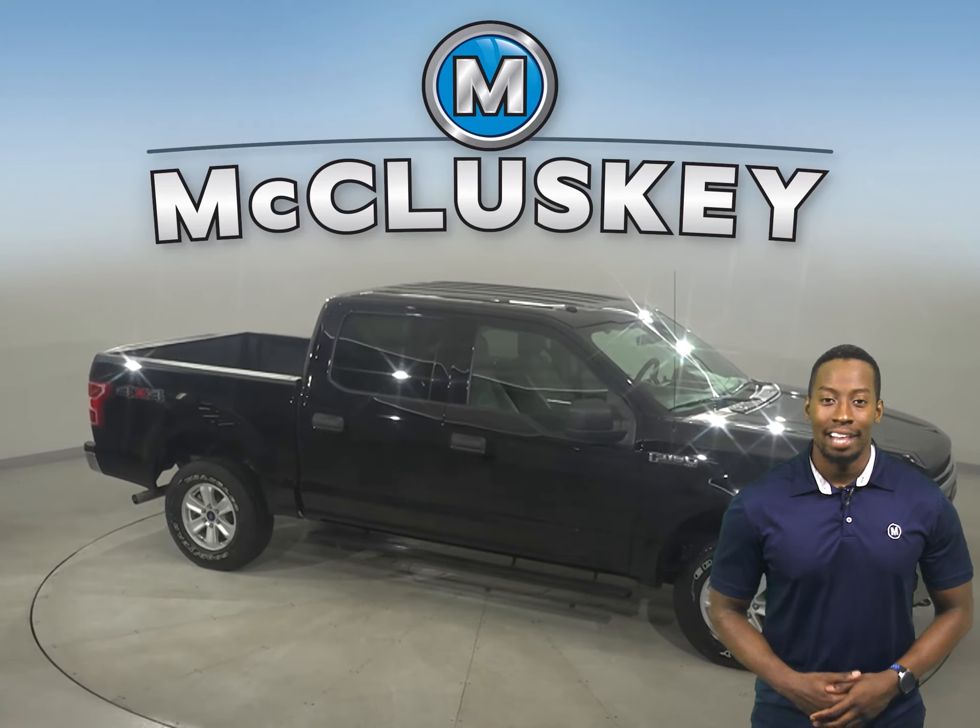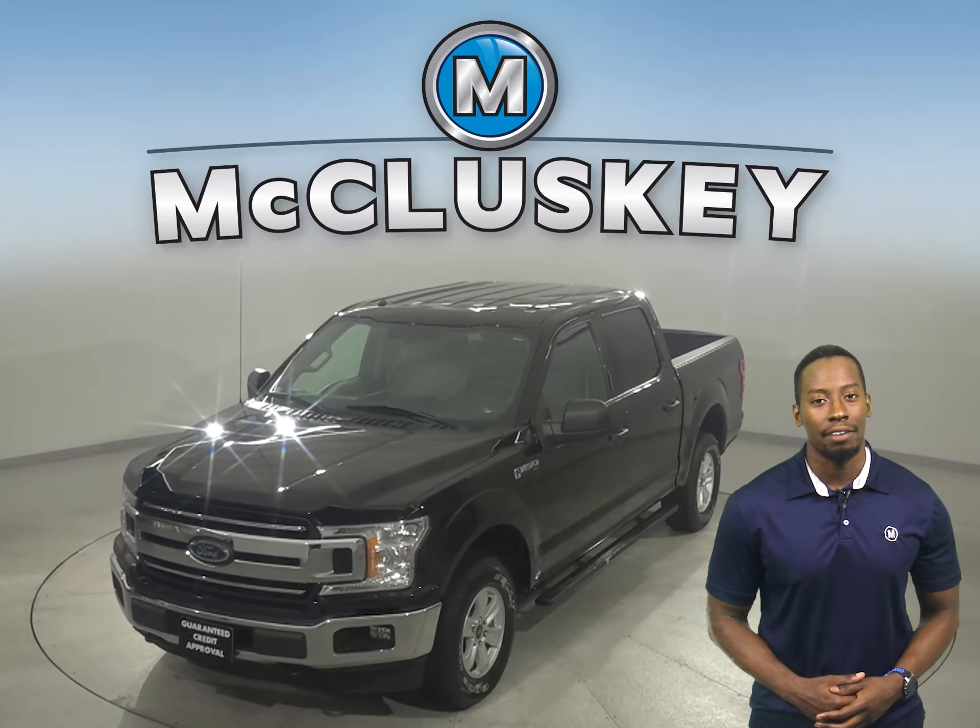This truck qualifies for our free lifetime mechanical warranty for unlimited years and miles. Check out this Ford F-150 today with our free 48-hour test drive and see why you're going to love this truck.